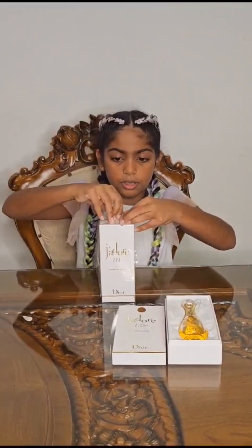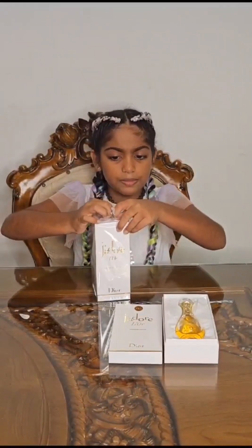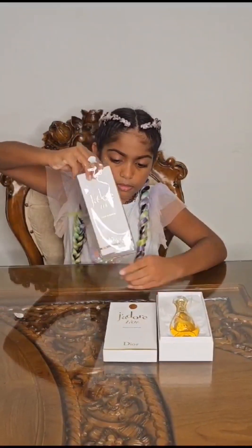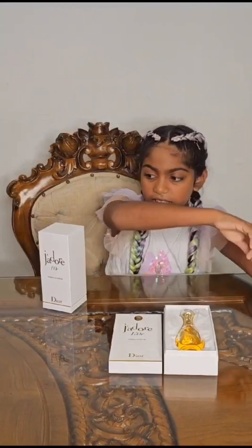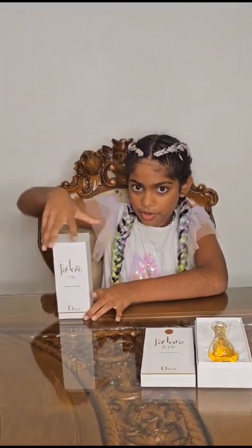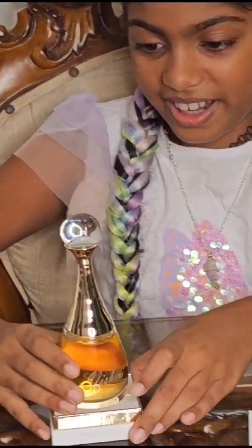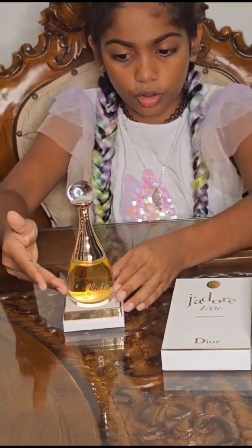It's the same smell but three times better. Now I'm going to open it — look how pretty it is! And yes, it is gold in color.